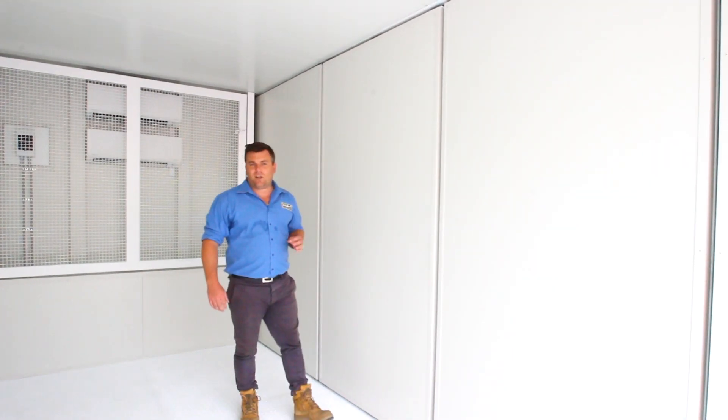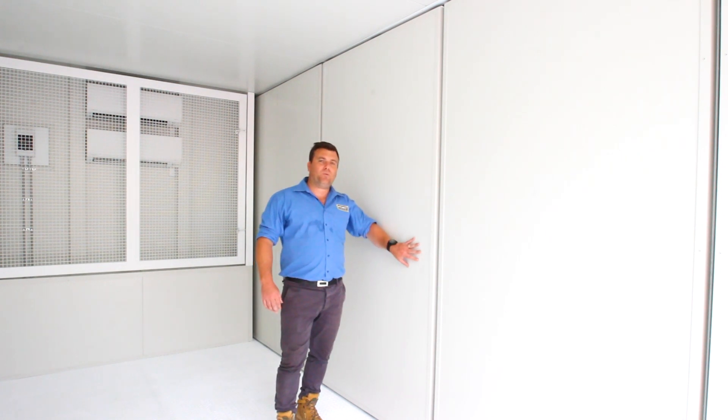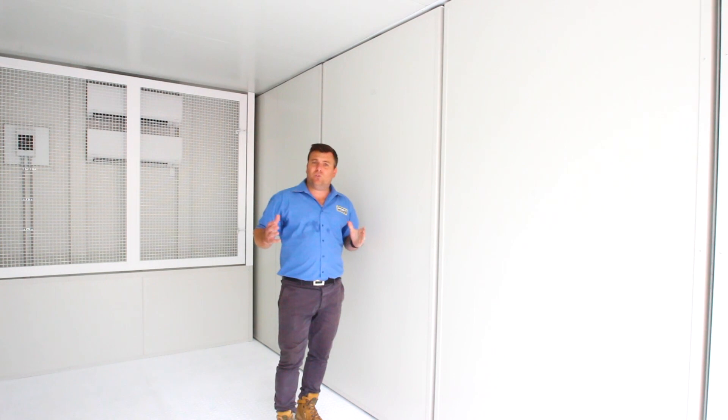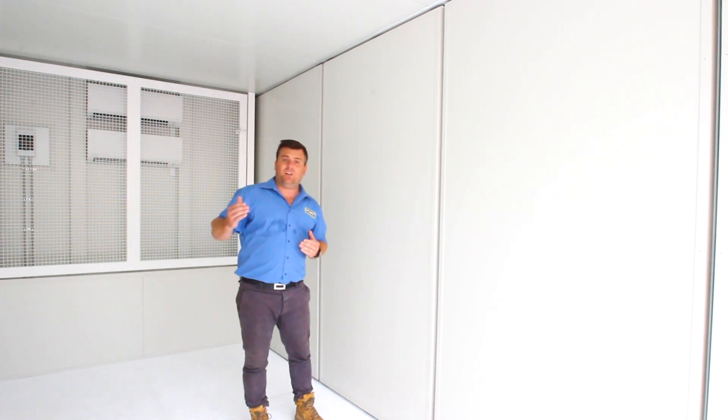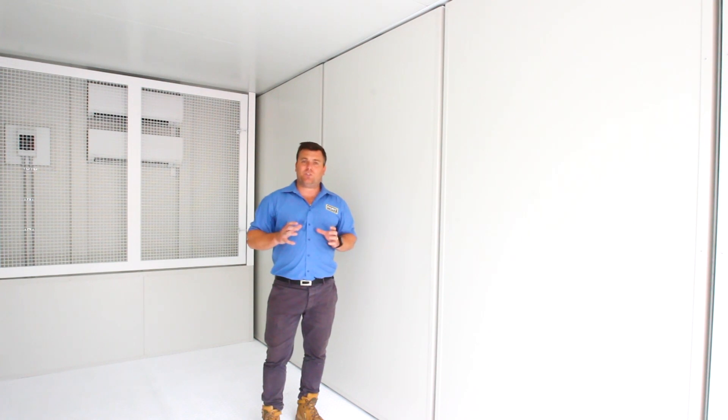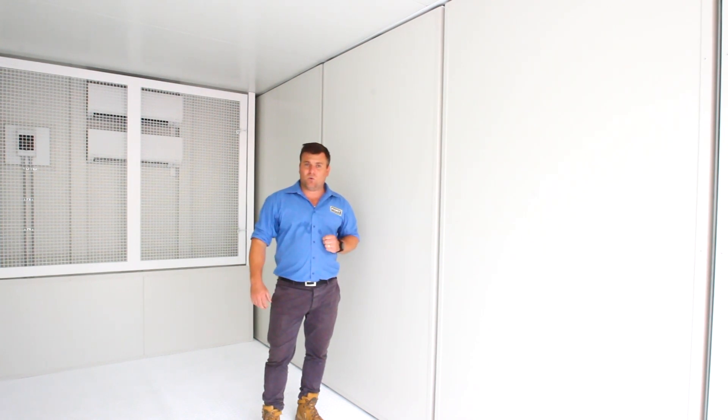Now we've fully insulated this container with a 50mm thick cool room panel. It is steel and strong, but what it will do is cut out that outside heat. And with these air-cons, it will allow us to control the temperature of this cargo that needs to be stored in here around the clock.